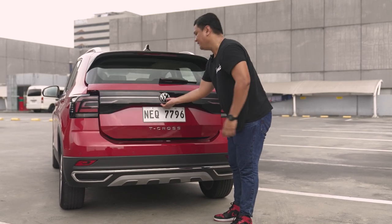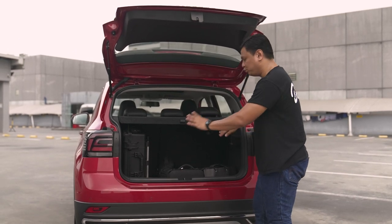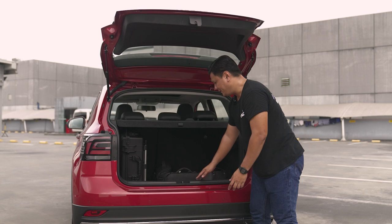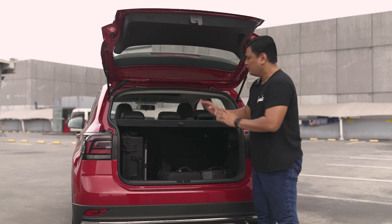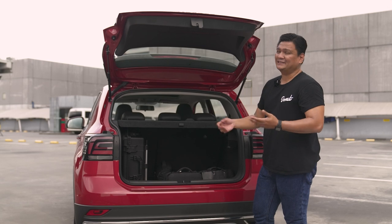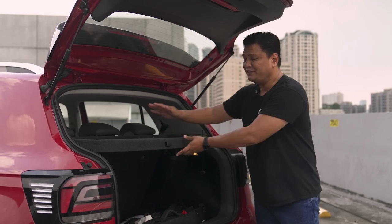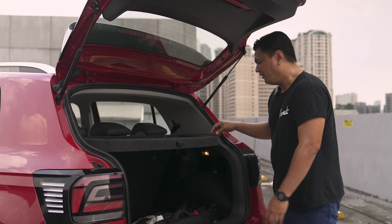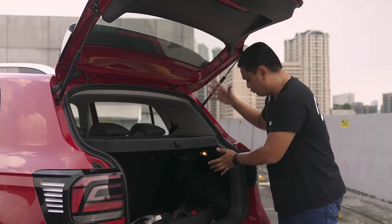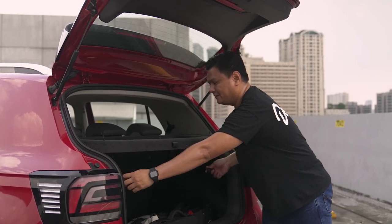You get a crossover SUV for the practicality, and this is definitely a practical one. Opening up the hatch, you've got a lot of space inside — it's wide and not narrow at all. It doesn't sacrifice functionality for looks and has a low loading height. If you need more space for longer items, you can fold the rear seats in a 60-40 split. They don't fold flat, but that's fine for a budget crossover SUV. One thing I appreciate is Volkswagen's attention to detail — this tonneau cover has weighted strings so they don't flop around when you put it down. Bravo.